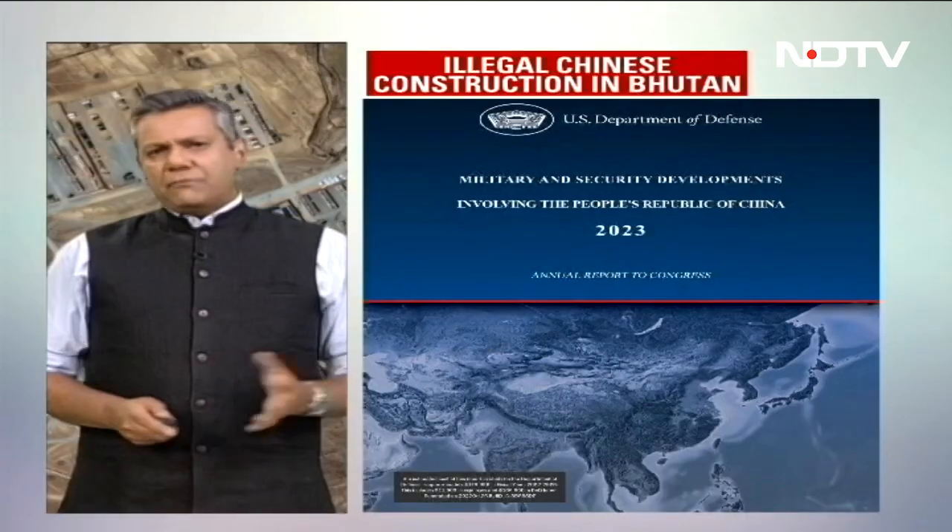The annual report to the U.S. Congress prepared by the U.S. Department of Defense makes mention, as has been the case in the past as well, of key security challenges along the line of actual control between India and China. Many of the points raised were broken first right here on NDTV. For example,